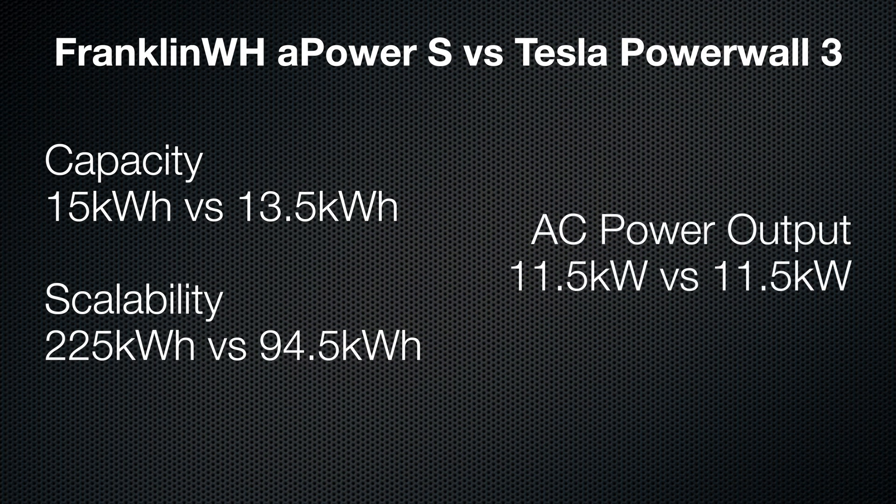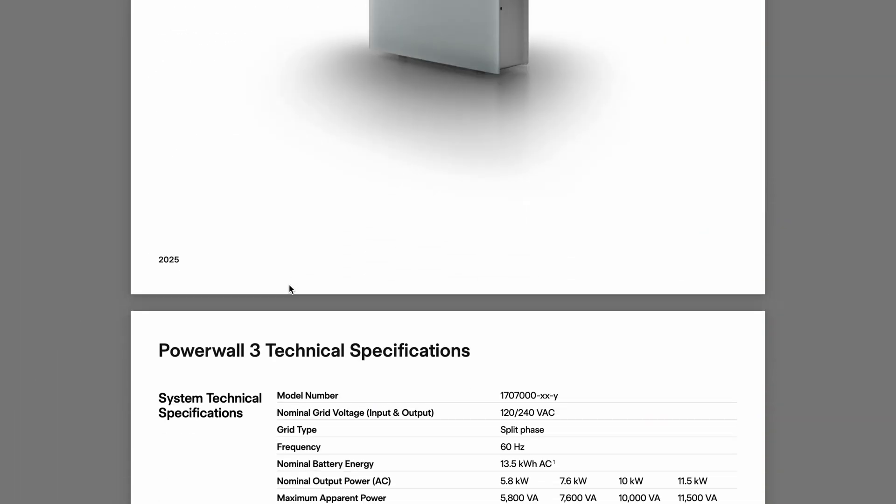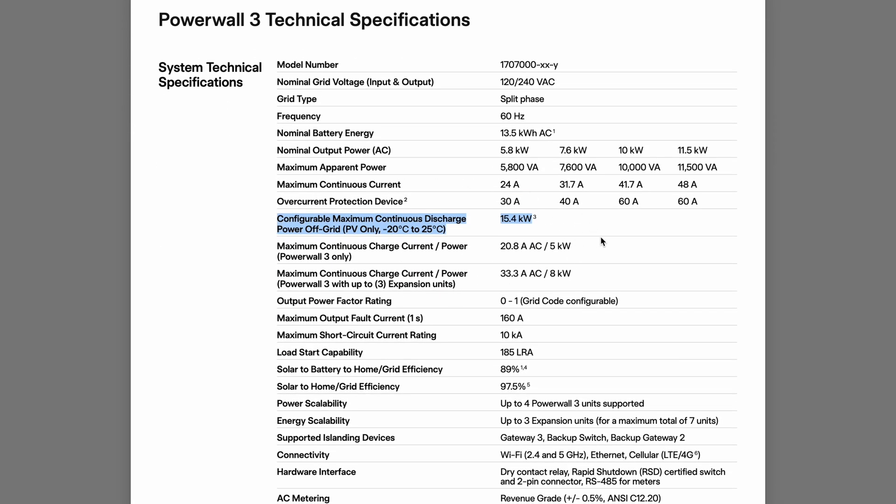Power output is another big one. Franklin lets you software-adjust the rating depending on your panel size and utility requirements. They offer 5 kilowatts, 7.6, 9.6, or 11.5. Tesla does the same thing, just with slightly different numbers: 5.8 kilowatts, 7.6, 10, and 11.5. So they're basically neck and neck here. And both unlock full output in an outage — if the grid goes down, you're not stuck at that lower PCS rating. It's worth noting that the Powerwall 3 does have a solar boost mode for off-grid use, offering up to 15.4 kilowatts in an outage when combined with solar production during the day. But it has to be specifically configured during installation — otherwise you're capped at 11.5 kilowatts.